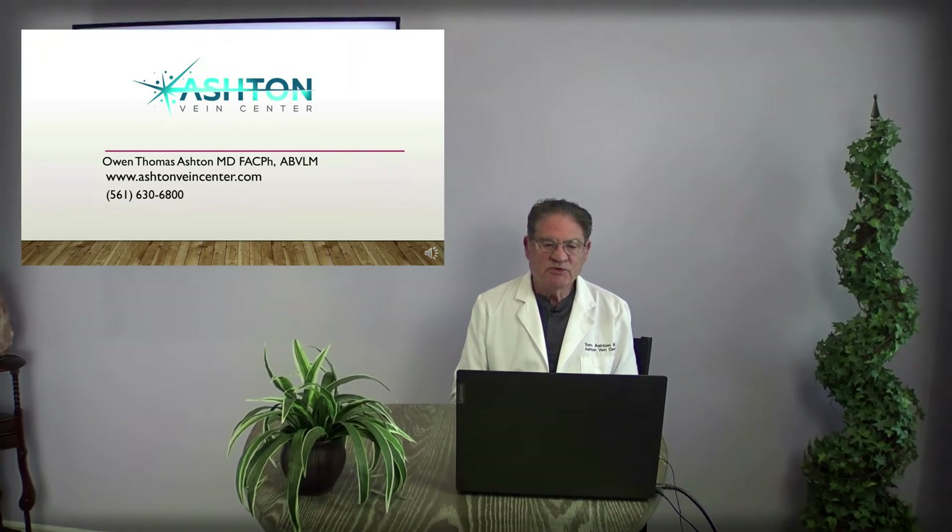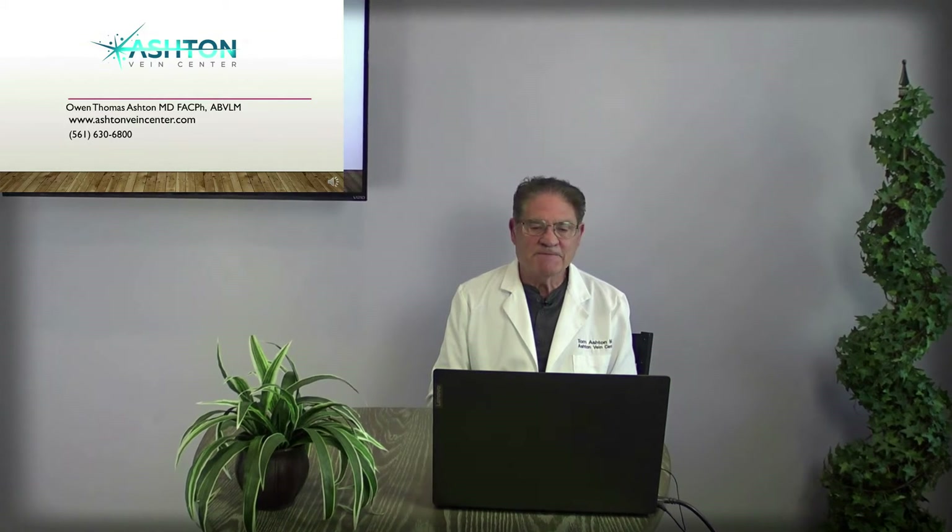Hi, this is Dr. Tom Ashton and welcome to the Ashton Vein Center website. Today I'm going to review a little bit about why you should have your legs checked.